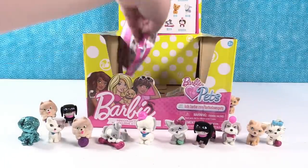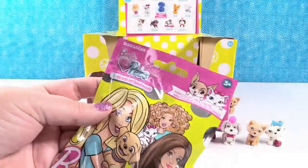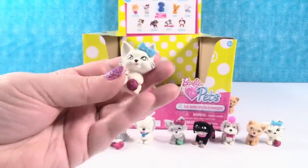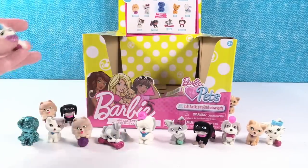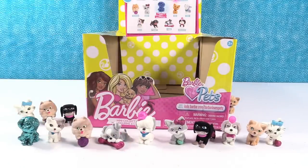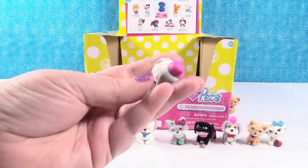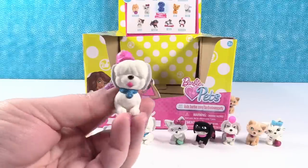There are only two packs left. Come on, get the Husky, Shannon! That's the pose he's in. It's a cute little kitty — open up the last one and try to get the Husky. Come on, Husky! It didn't work — it's a Sheepdog.